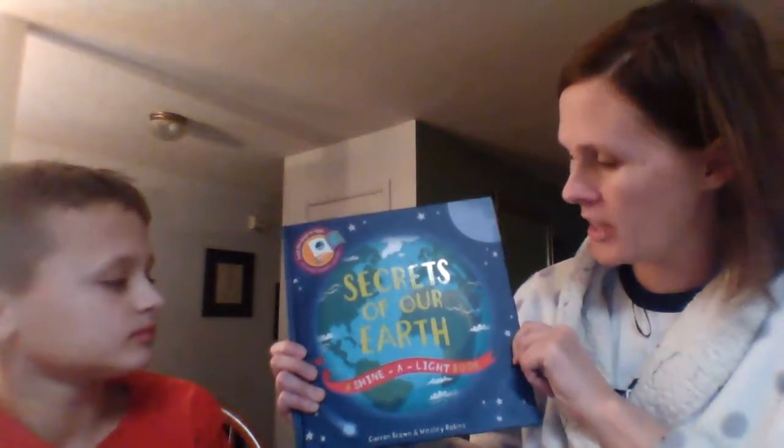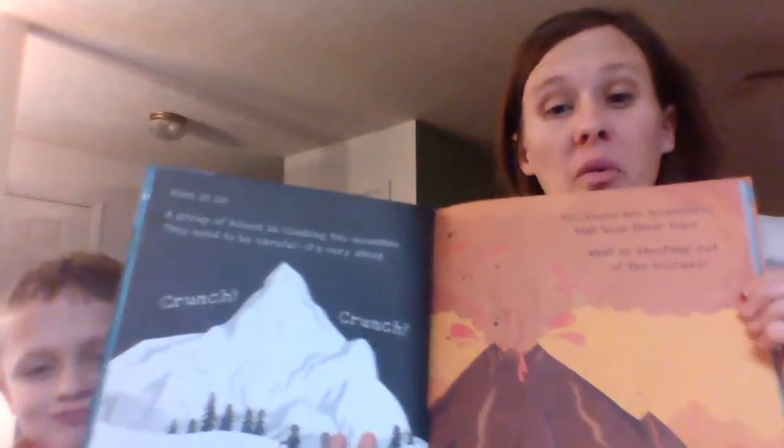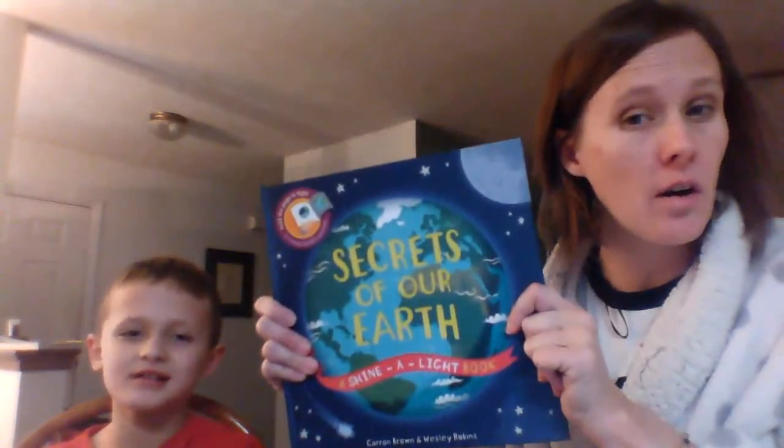So what's it called again? The Secrets of the Earth. And what's your favorite page? Let's show them your favorite page. He liked the volcano one — so that was his favorite. So happy reading. The Secrets of the Earth, nominated by Mr. Ethan Barber.